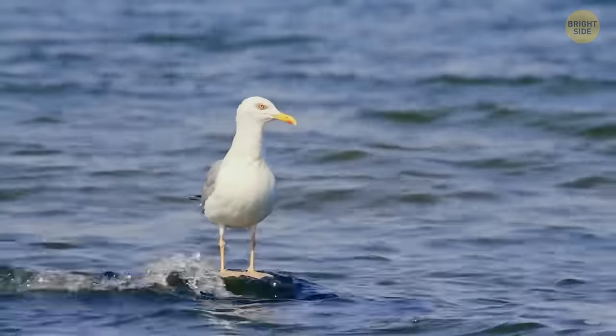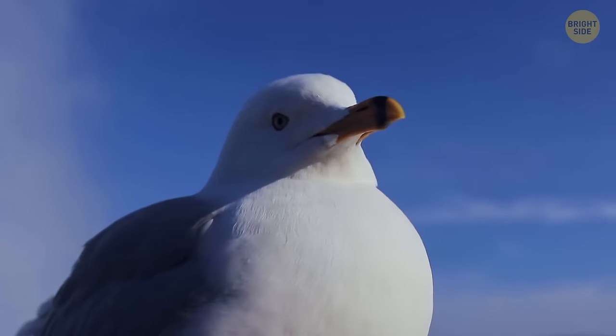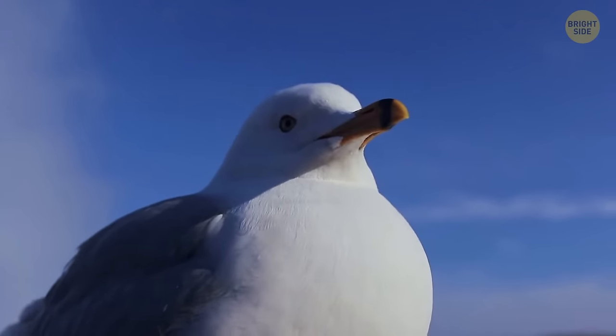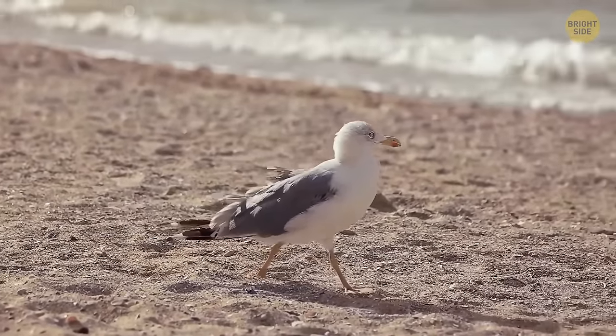Seagulls can drink seawater. There are salt-secreting glands near their eyes. These glands purify seawater very quickly, and the salty residue comes out through the nostrils — yep, salty snot.